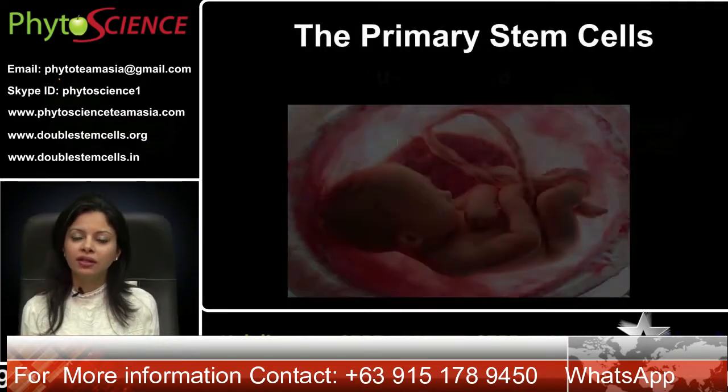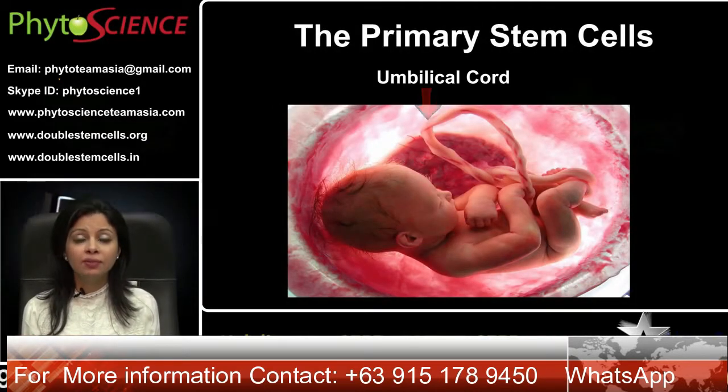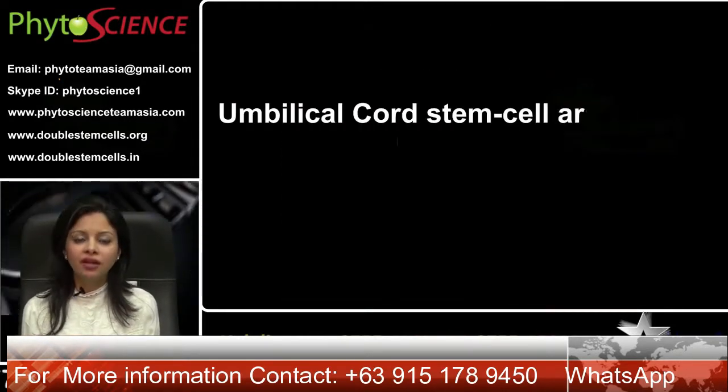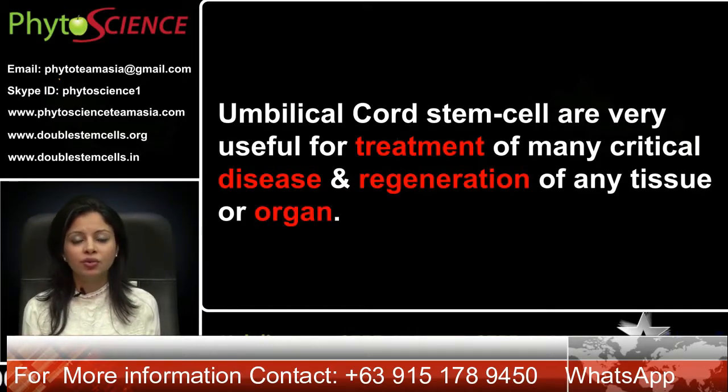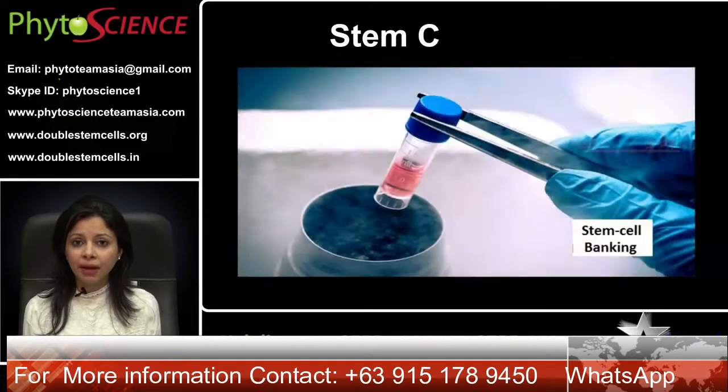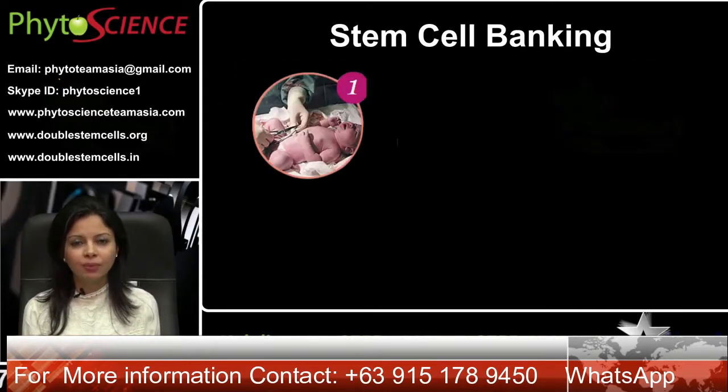Primary stem cells are found in the umbilical cord which is connected between mother and baby at the time of the birth of the baby. Primary stem cells are very useful in the treatment of many critical diseases and regeneration of any tissue or organ. Many stem cell banks exist for the preservation of these primary stem cells.